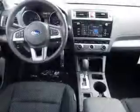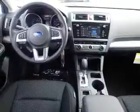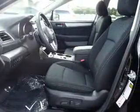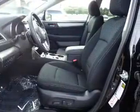Inside you'll find internet connectivity, heated seats, Bluetooth connectivity, digital radio, Sirius XM satellite radio, and digital audio input.